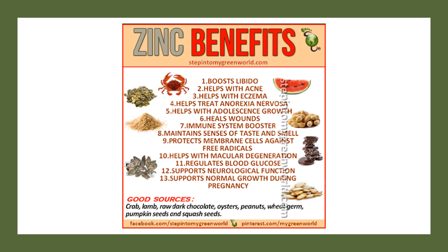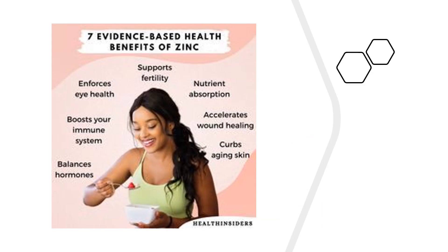Zinc is another critical nutrient for healthy immune function. Proper zinc levels help support the thymus gland and the formation of T-helper cells, which are vital for coordination of the immune system. Studies have shown that chronically low zinc levels can result in atrophy of the thymus gland, leading to poor T-helper cell maturation and an imbalance in the TH1/TH2 branches of the immune system, which contributes to chronic inflammation and autoimmune disease.